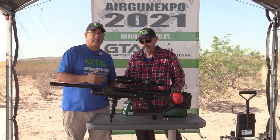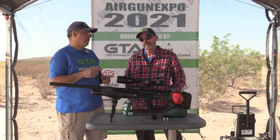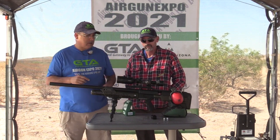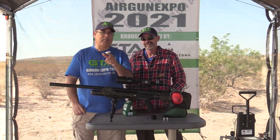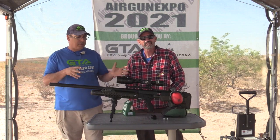So when you say 50 cal — is it 0.495 or 0.510? This is a 0.510. So when you're going to buy ammo for the Hammer, you've got to make sure — especially in the air gun world — if you buy 50 cal it may be 0.495. Make sure you're buying 0.510.